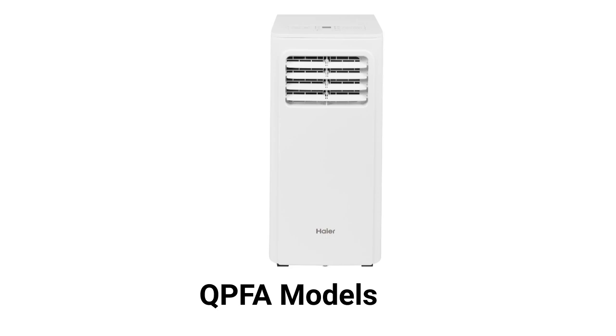The QPFA units are for cooling only but use the more earth-friendly R-32 refrigerant. They only have a two-speed fan but are quieter, with a noise rating equivalent to the hum from a refrigerator, and are less efficient with a 6.1 EER efficiency rating.